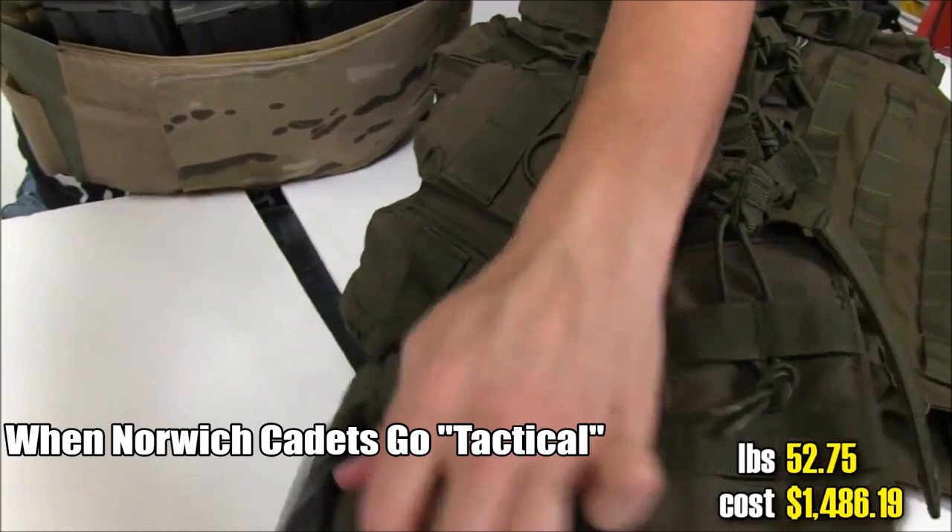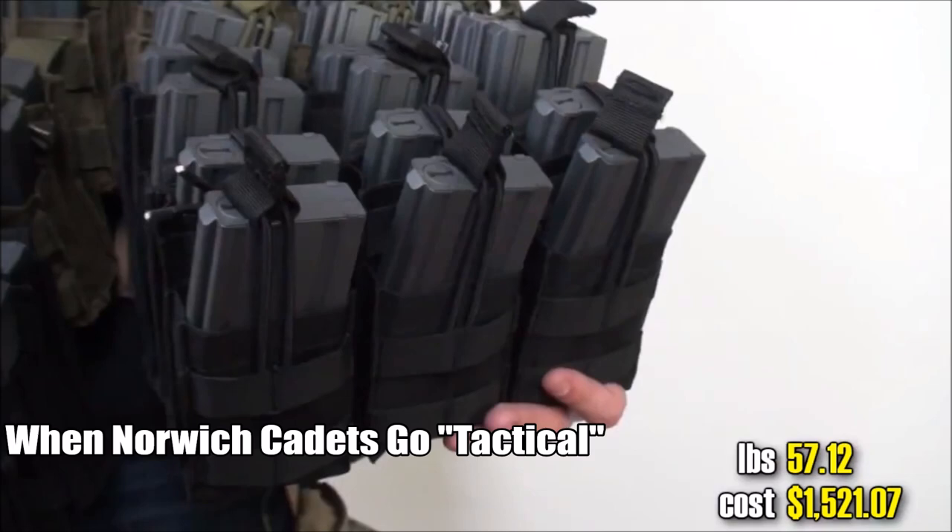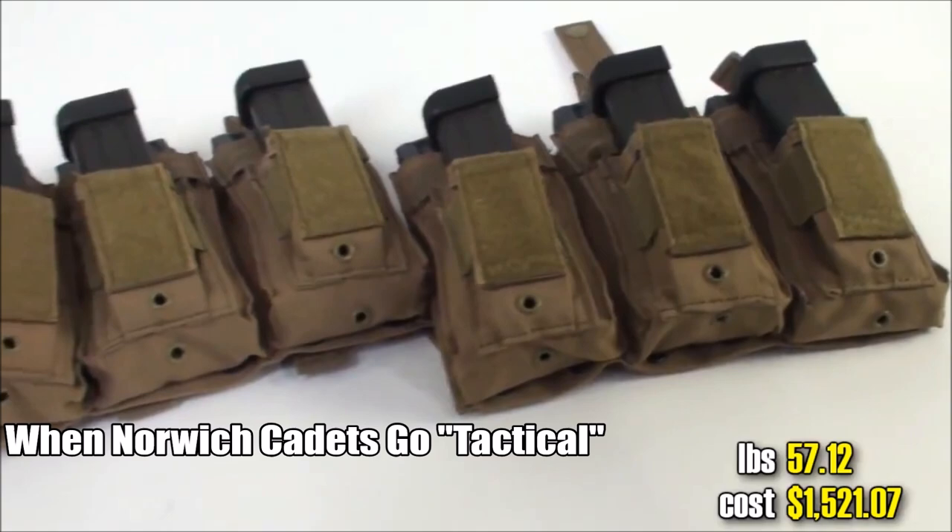Got those mag pouches stacked. Even more pouches. We're not even at 90 mid-caps yet. I need some pouches with pistol mags - nine of them, because we can.